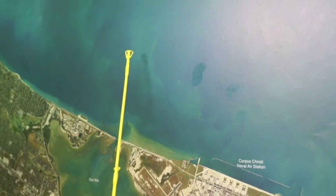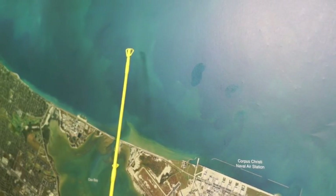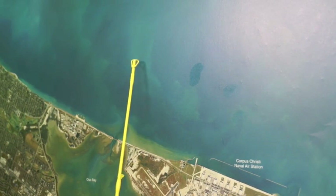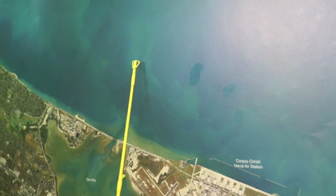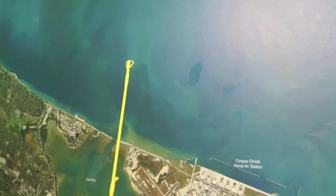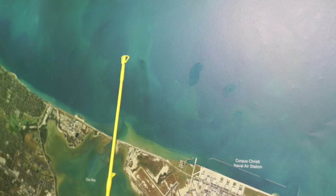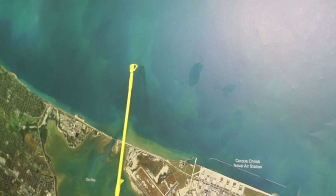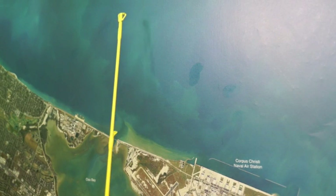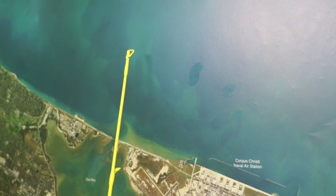Throw some live shrimp and throw some croaker up underneath the cabins and you'll catch some really nice trout and flounder. Out here in the middle of Corpus Christi Bay, right next to these big gas wells, we're catching some nice trout — not a whole lot of big ones, but it's pretty much every single cast throwing piggy perch. If you come out here and work these gas wells, just bumping around on all four corners and go from rig to rig to rig, you'll be catching a whole lot of fish.